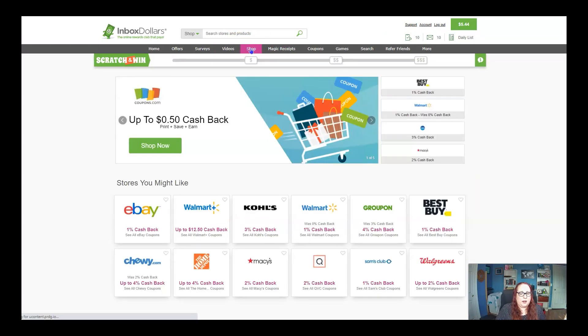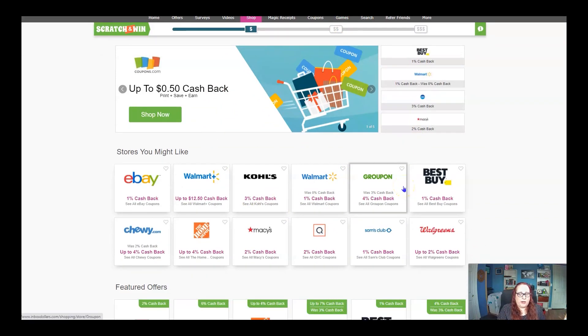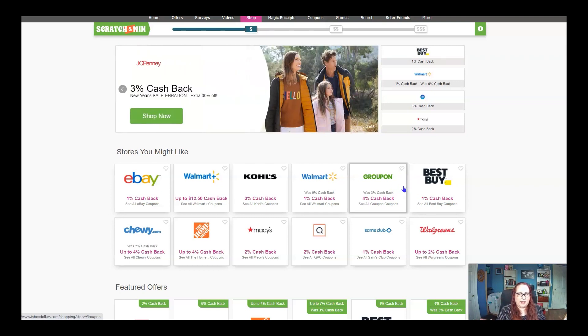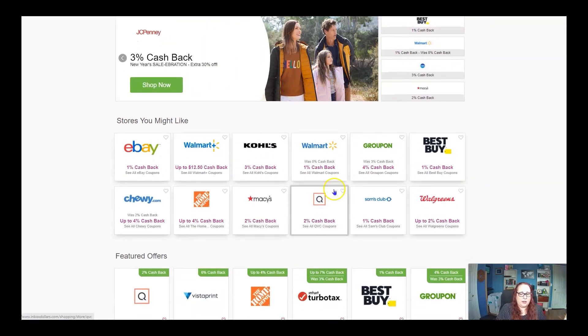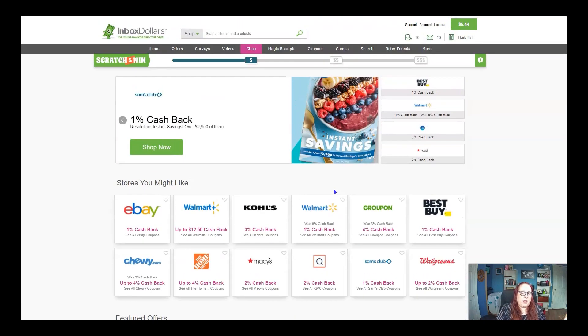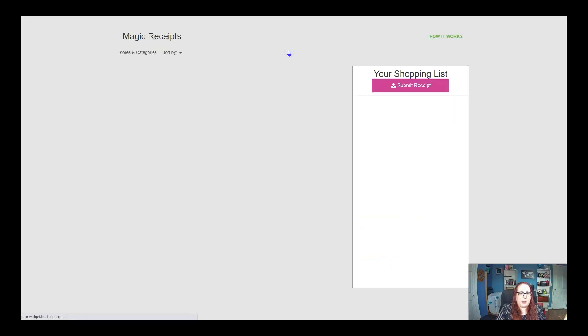There is an opportunity here to get lots of cash back when you shop. I don't totally recommend it because you get more on Rakuten — I will put the link down below to Rakuten because that is the best way to get cash back. If you're not using Rakuten, you can come in here and shop these to get the cash back here, but Rakuten gives you more.